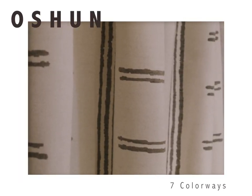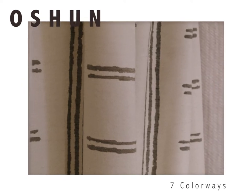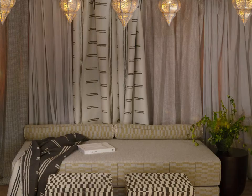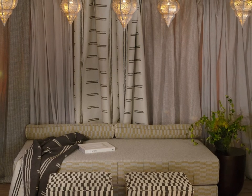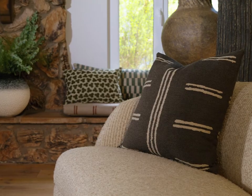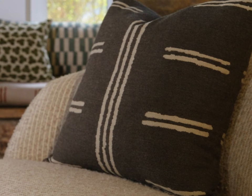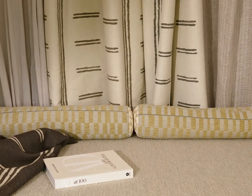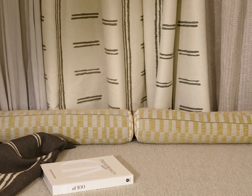This African-inspired design is modeled from mudcloth and woven to have an irregular hand-painted appearance. The long vertical striping that runs up the bolt is inspired by the meandering Nile River. The Goddess Ocean is the patron saint of the river. By combining the inspiration of her beauty with the sacred connection to the river, we created a classical and traditional African-inspired mudcloth suitable for drapery and upholstery.